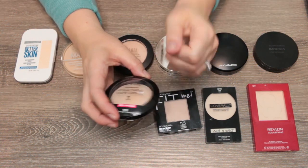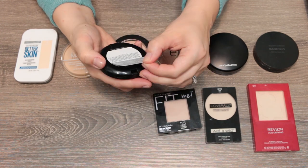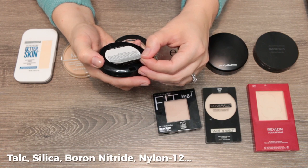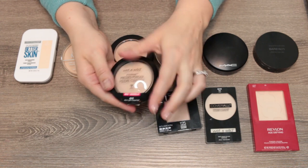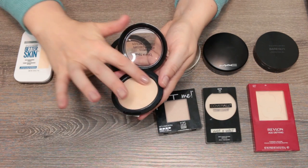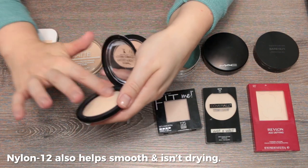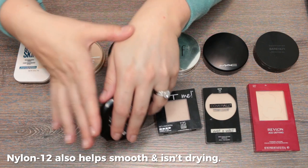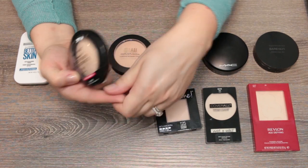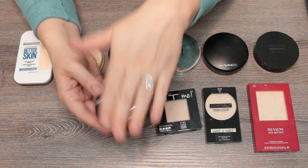This is the Wet and Wild Photo Focus powder. Even though I didn't care for the foundation, I did like the powder. It's a talc, silica, boron nitrate, nylon 12 formula. Because of the silica, it gives a silky feel and a very invisible finish. These very invisible, slightly blurring formulas are my favorite kind of setting powders, and I think this is a good value at the drugstore.